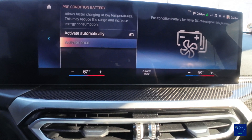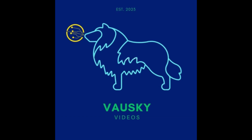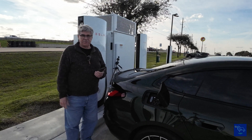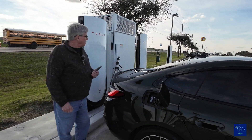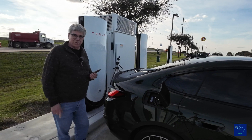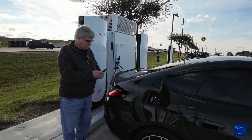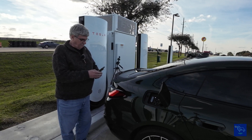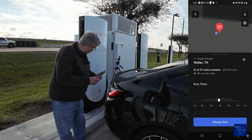Let's get on the road and head over to Buc-ee's. I'm out here at Waller, Texas at the Tesla Supercharger with the Magic Dock. We can see the new version 4 dispensers and still the version 3 charging cabinets. There are a lot of version 3 chargers down the line. Let's bring up the Tesla app and find the charger — yep, we're here in Waller and we're on stall 7B.